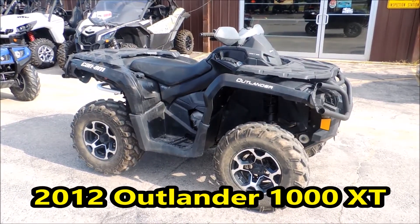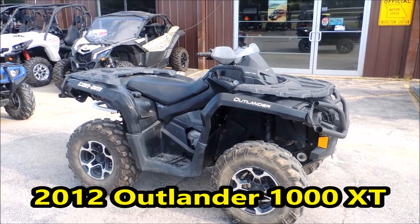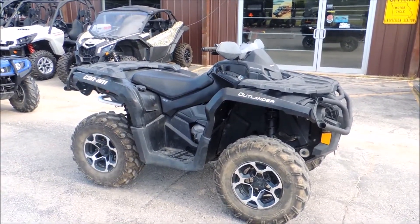Hi guys, Brian with Cowtown USA in Cuba, Missouri, here to show you this 2012 Can-Am Outlander XT-1000. It only has 1,423 miles.